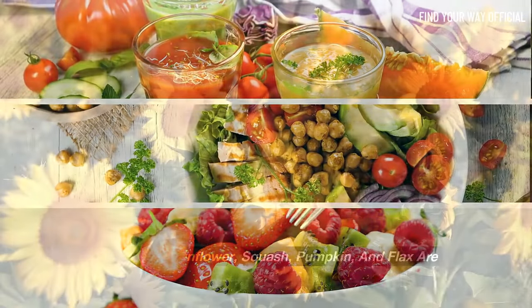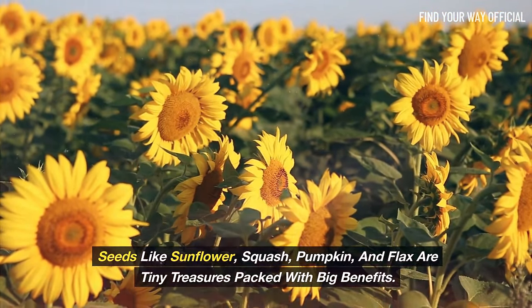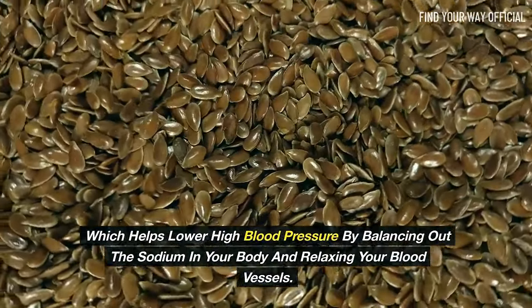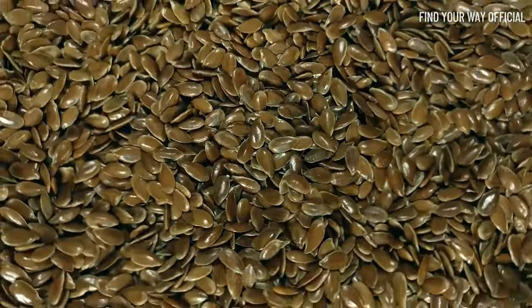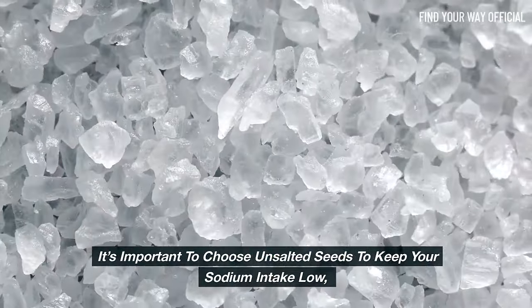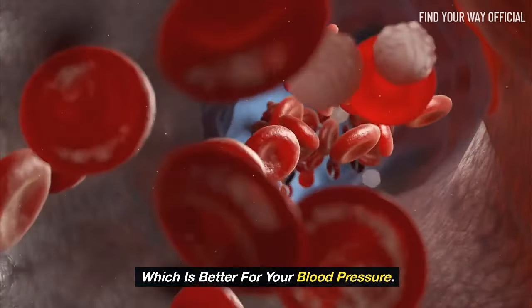Seeds like sunflower, squash, pumpkin, and flax are tiny treasures packed with big benefits. These seeds are great sources of potassium, which helps lower high blood pressure by balancing out the sodium in your body and relaxing your blood vessels. They also contain magnesium and essential fatty acids, which are good for your heart. It's important to choose unsalted seeds to keep your sodium intake low, which is better for your blood pressure.